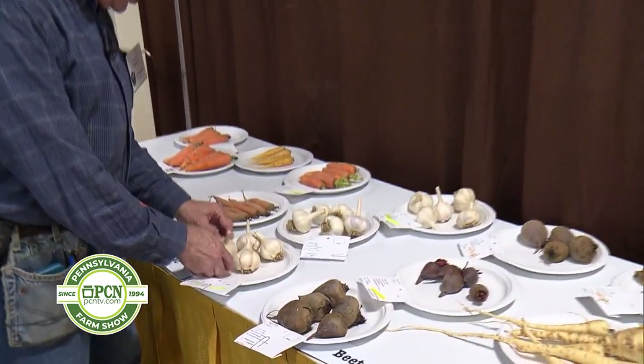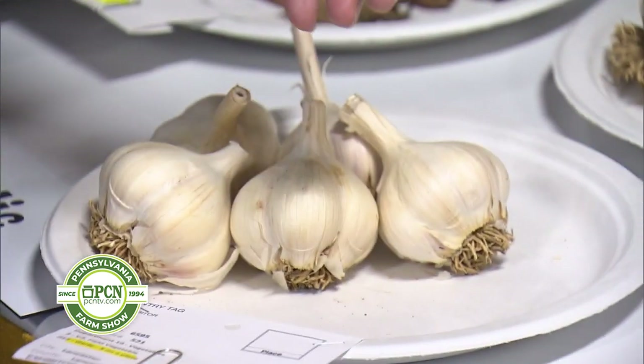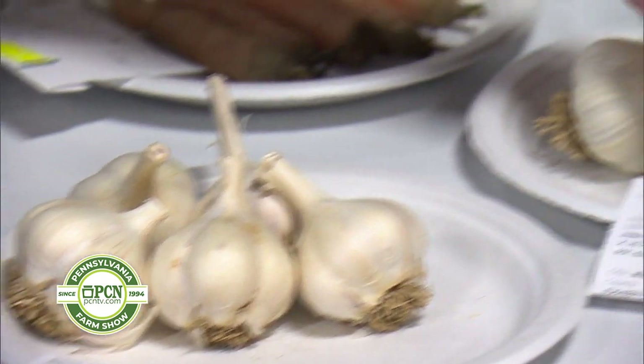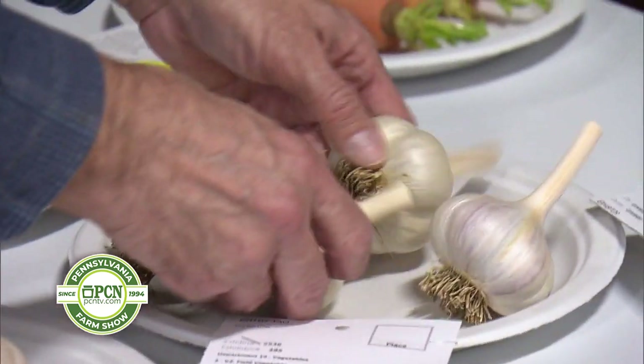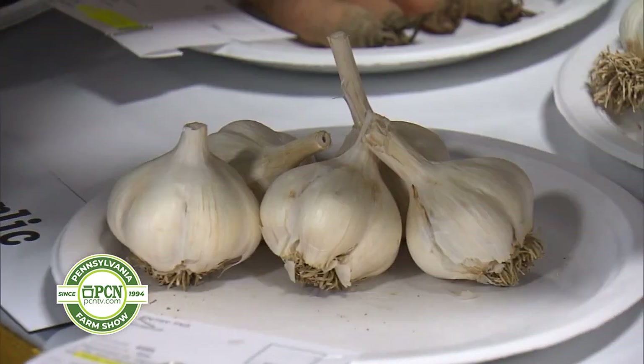Right now I'm looking at the garlic. When I'm judging, one of the things you might not look at quite so closely in the store when you're going to buy a clove of garlic — when I judge a plate of garlic, I'm looking at how evenly matched they are. For instance, in this plate I have two different sizes, whereas in this plate here they're all very much the same size.